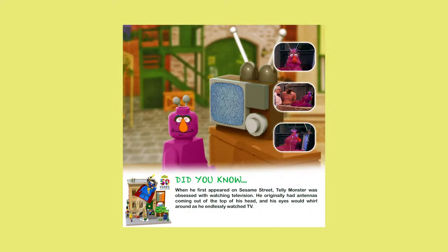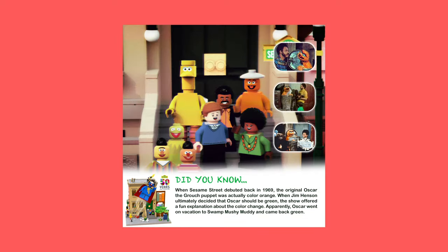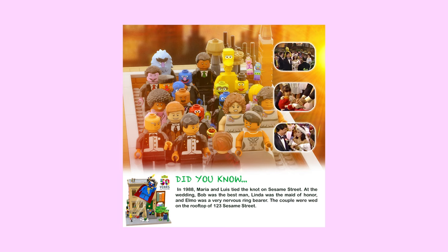Sesame Street no longer really looks like the set that I built. There are similarities, but this is the Sesame Street of our youth. The facade is based on Sesame Street of the 1970s and 80s. In addition to that, there were creative challenges that posed some difficulties in translating a fictional building into a real three-dimensional design.